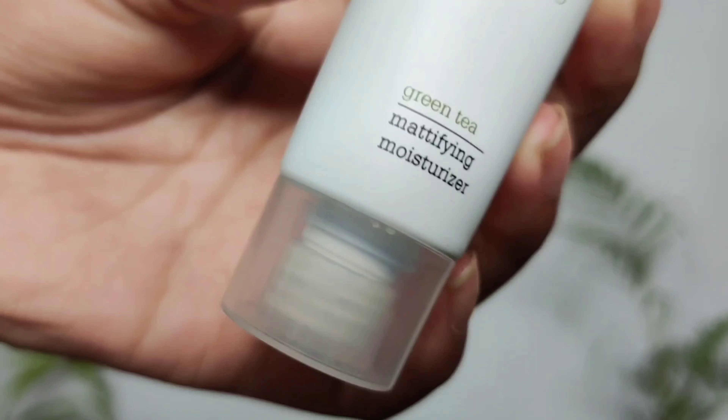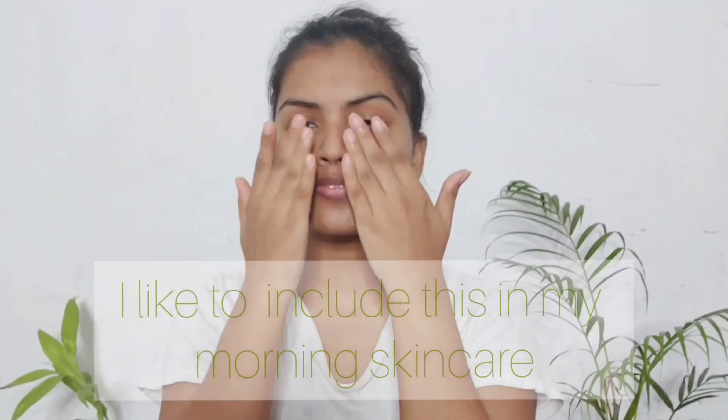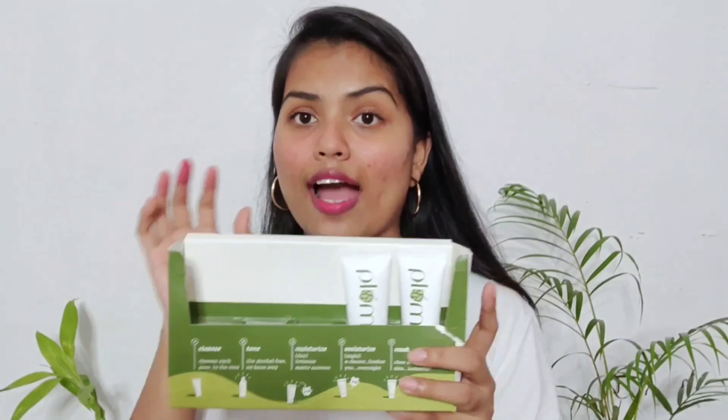The next product in this kit is a mattifying gel — it's a day cream perfect for people who have oily skin and want their skin to look matte and not oily, since most moisturizers tend to make your skin very oily. I like to use this in the summertime — even though I have dry skin, in summer I prefer products with less oil. This product works wonderfully and I'm really happy with it.